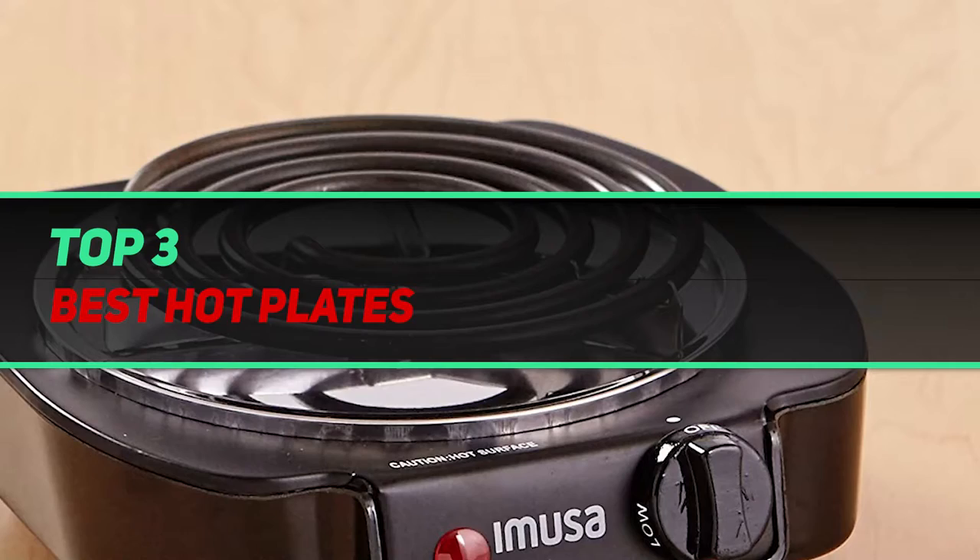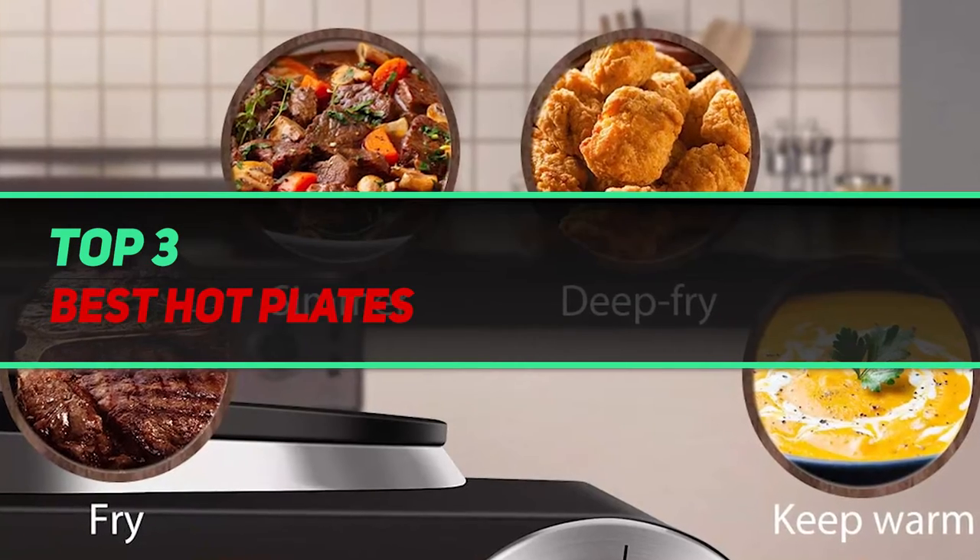Hi guys, welcome back to my channel. In today's video, we're going to check out the top 3 best hot plates.